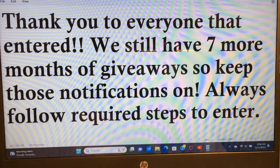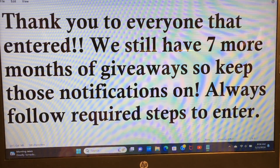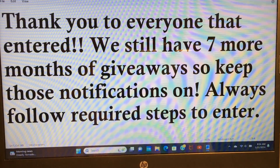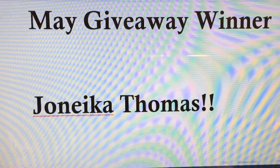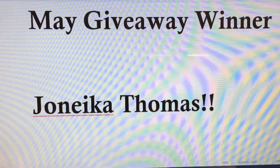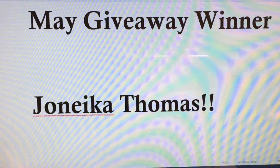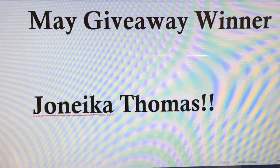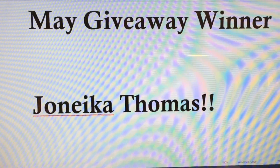Please follow the steps in the original video to get your shipping information to me — my email address is in my About section. You have 48 hours. I am late posting this video; I'm posting today on the 21st, so I am a day late. The May giveaway winner is Jonika Thomas! Congratulations — you are the May giveaway winner of the Young Nail products. Please email me all of the required information within 48 hours, or a new winner will be selected.